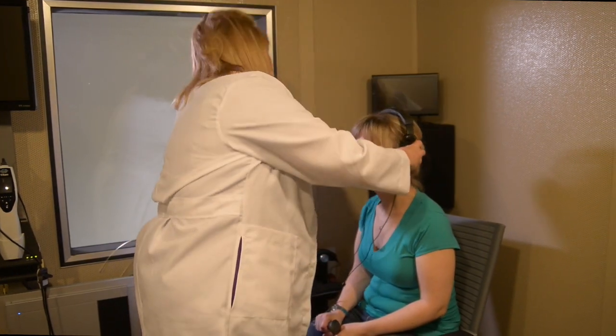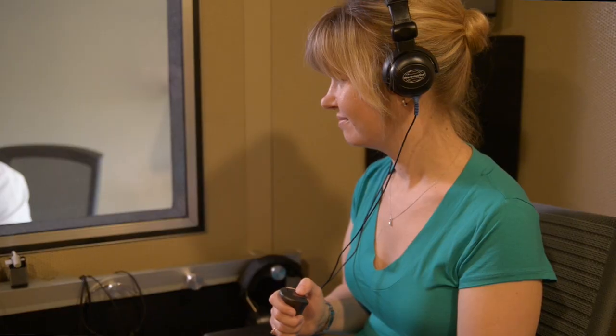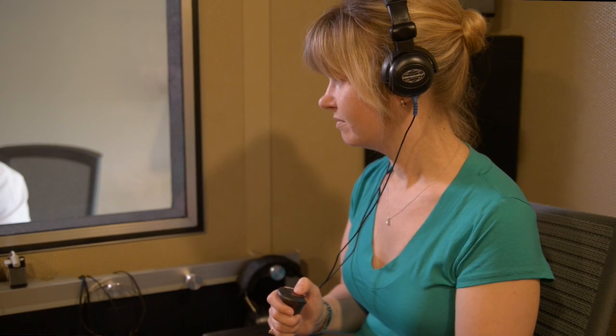Your practitioner will tell you how to respond when you hear the sounds. Based on your responses, they will determine what the quietest sounds are that you can hear at each frequency. This is your hearing threshold.